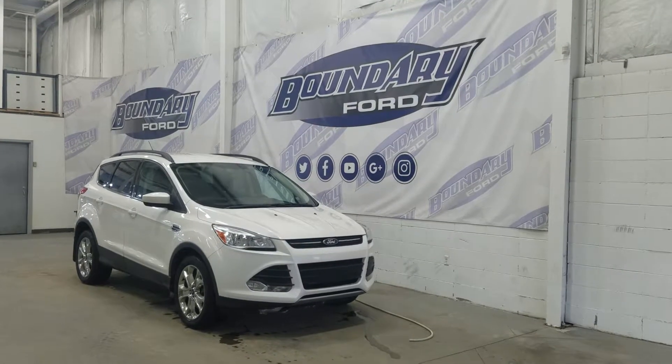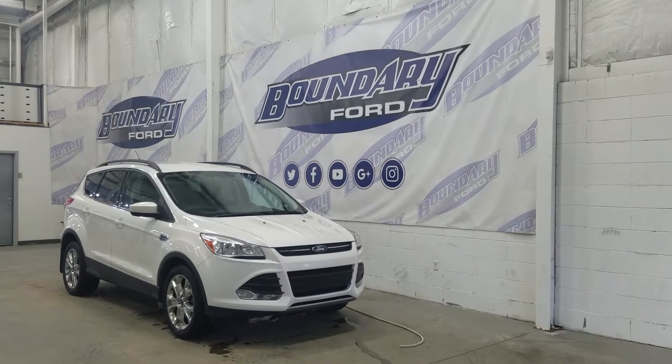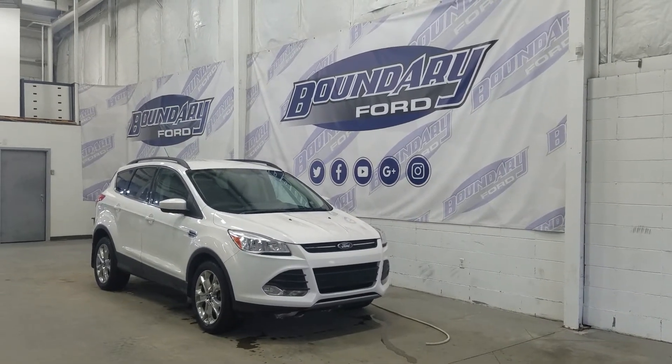If you have any more questions about this beautiful Escape, please do not hesitate to contact our professional and friendly sales staff. We look forward to seeing you in store to answer any questions that you may have. Thank you for shopping with us here at Boundary Ford.